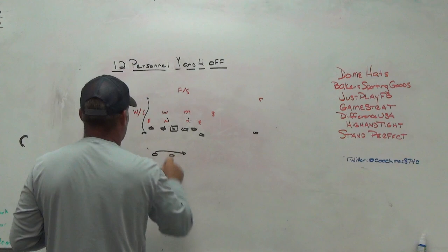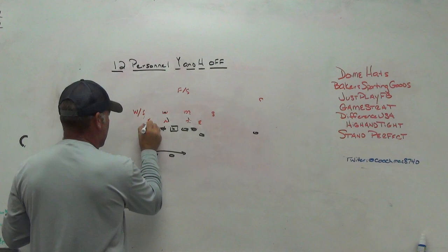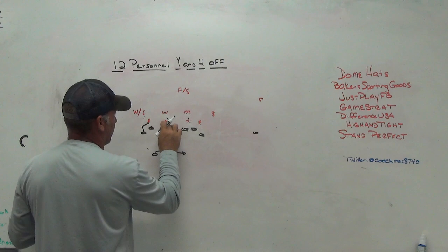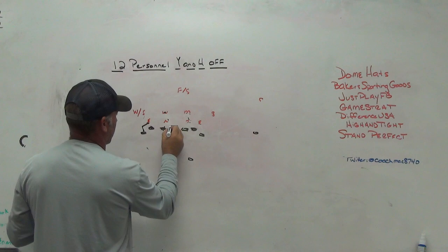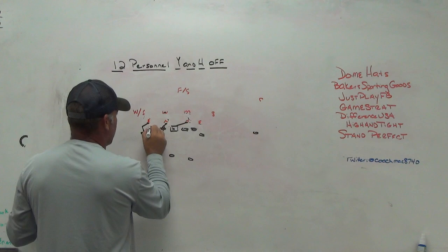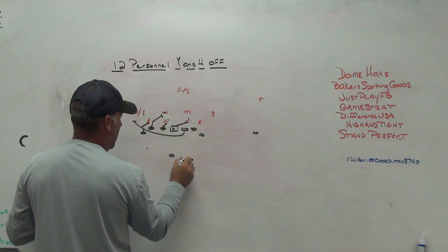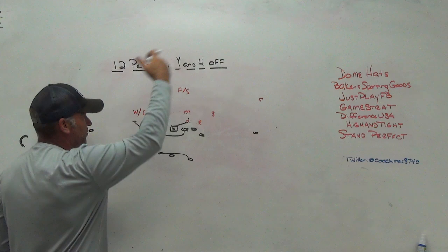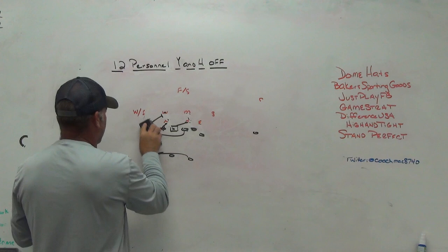With a front-side A-gap player, if the center can't cut it off you could leave him in, work the center back, and with an open B-gap he has a chance to get to the backer — get that guard out in front. I don't like the pin-pull as much to the weak side depending on shades, but because you have that tight end out there you give yourself the pin-pull theory and the ability to do those types of things.